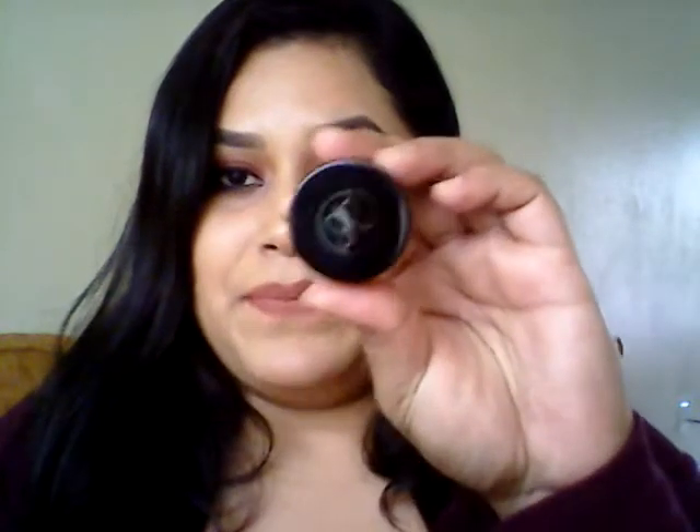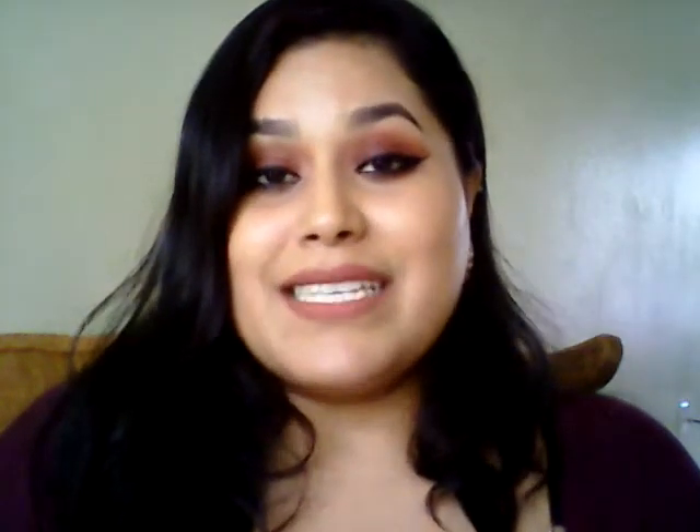For brows, I have to shout out my Anastasia Beverly Hills Dipbrow Pomade in Dark Brown. It gives me the perfect shade in my brows — I love the definition. I really don't have dark brows so I have to work really hard to find something that works. The Anastasia Beverly Hills Pomade really did the job. And for setting those brows, I use the Essence Make Me Brow Gel Mascara in Brownie Brows. It's affordable, easy to use, lifts the brows, and they stay in place all day.